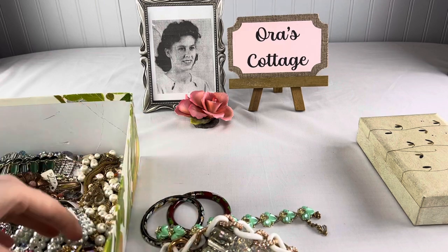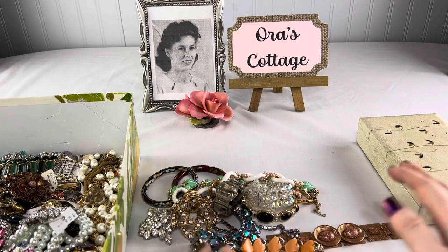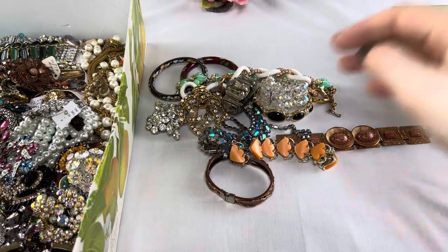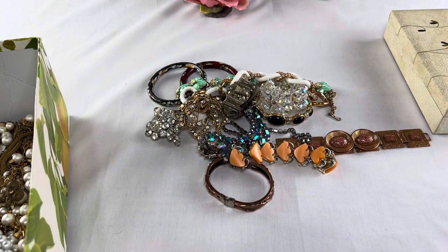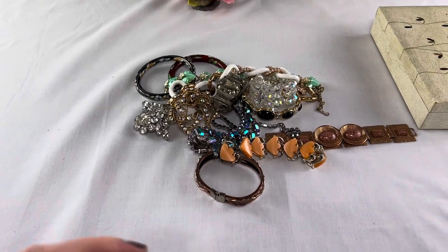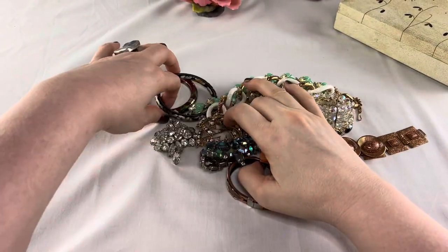I probably have a hundred brooches or something, so I'm gonna tip the camera down a little bit now so that we can see better. I think the box is shadowing our area so I'm gonna move the box over here. There we go, that's better — now we can see a little bit better. Okay, let's start.